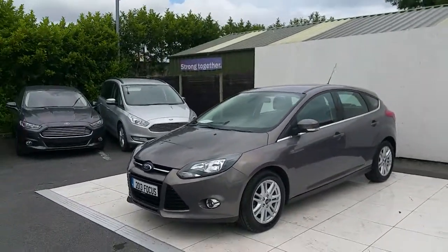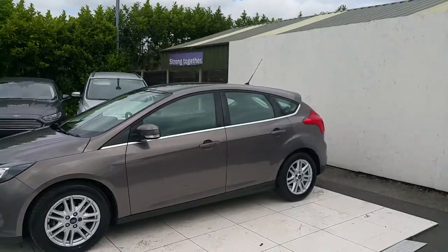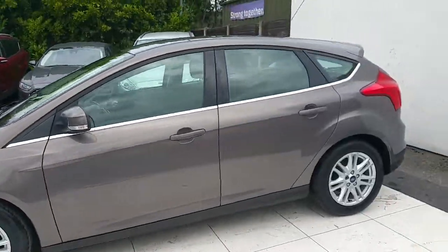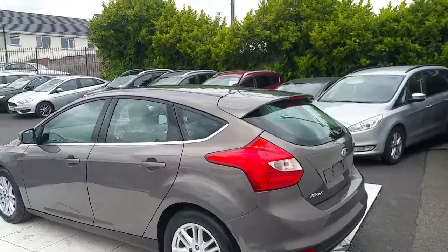This car is finished in Brisbane Brown, and as you can see it has a lovely chrome trim with indicators on the mirrors. It has 16-inch alloys. As we make our way to the back, you'll notice it has a lovely rear spoiler.